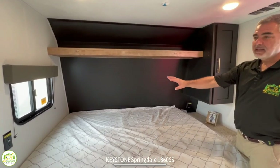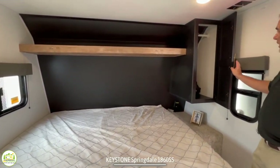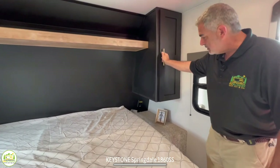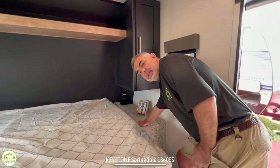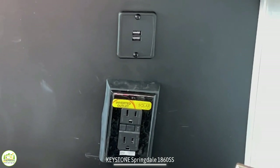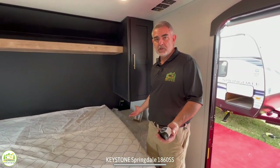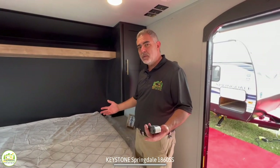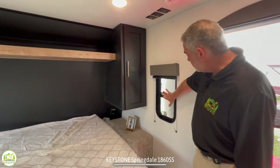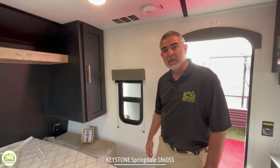Behind that you've got a window on one side with a couple of receptacles. On this side over here you have a nice wardrobe cabinet with a bar up top so you can hang things, and then down below that you have a little nightstand that's carpeted. Behind here are two more receptacles and two USB ports, so if you need a CPAP machine or you want to charge your electronics, you've got everything that you need here. There's also another small window right here so you can get a nice cross breeze in your sleeping area.